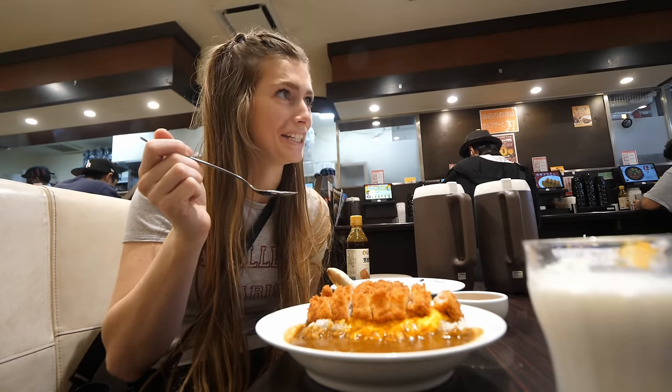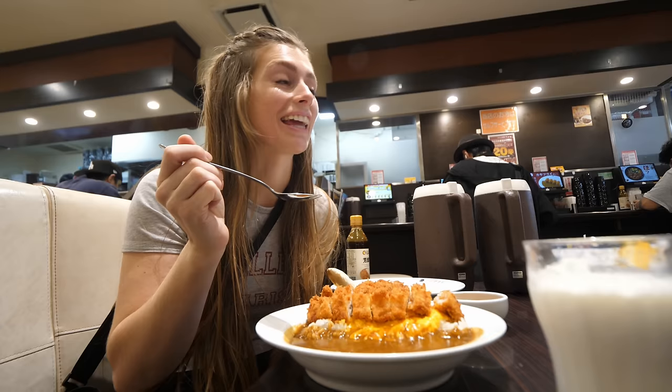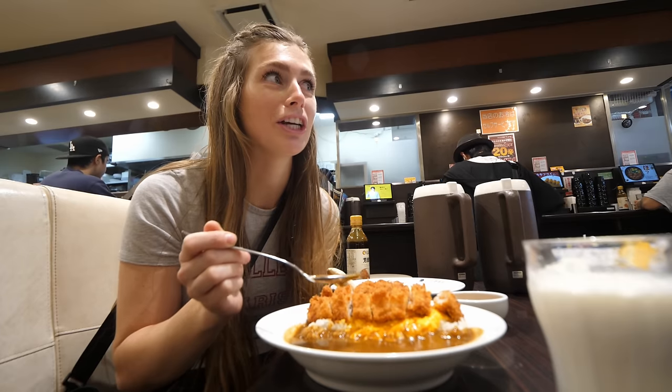Oh, that's spicy too! He got spice level one. My back of my throat is like — I mean it's manageable. It's spicier than the Indian dishes we've been trying. It gets you in the back of the throat.